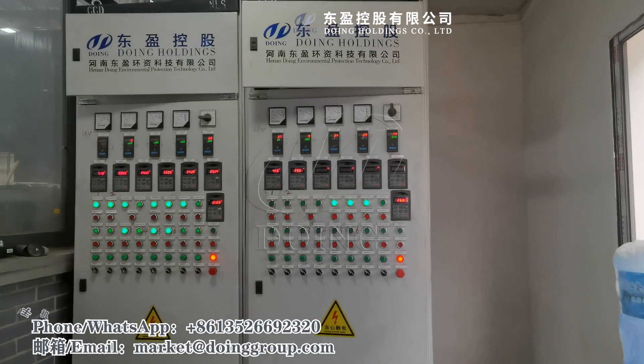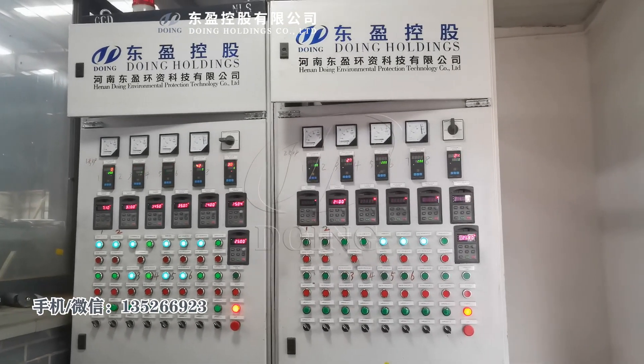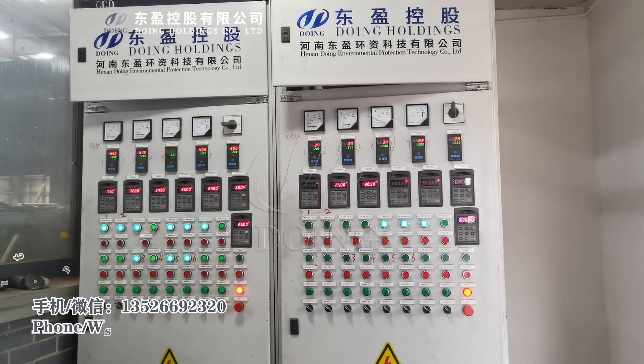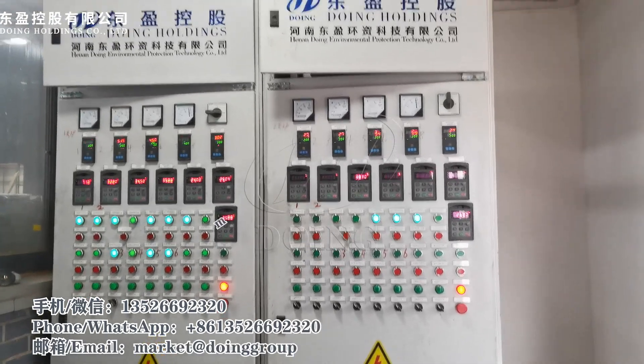This is the control room, the operation room. You can see this is the electrical cabinet, used to control the pumps, engines, and the temperature.